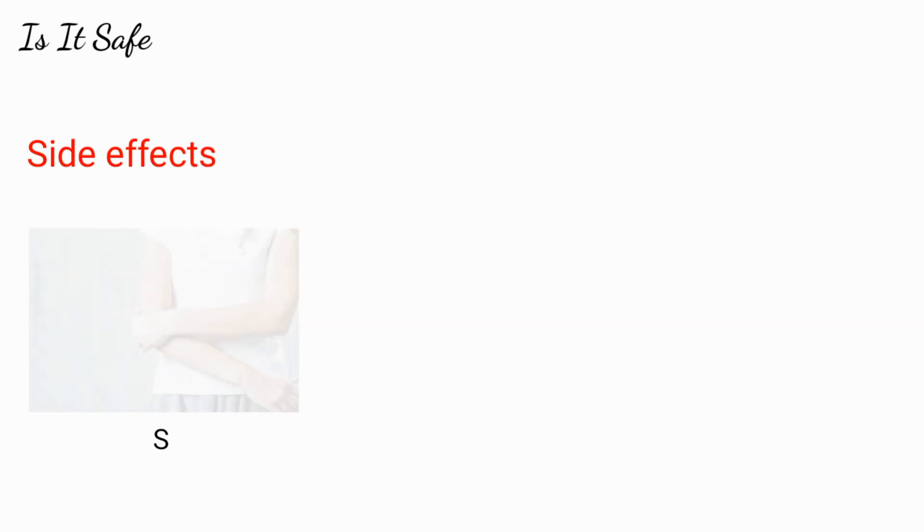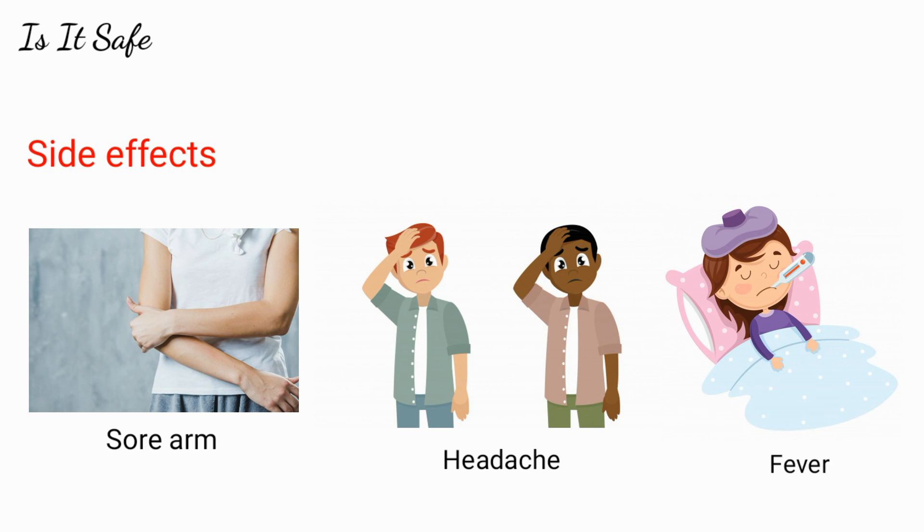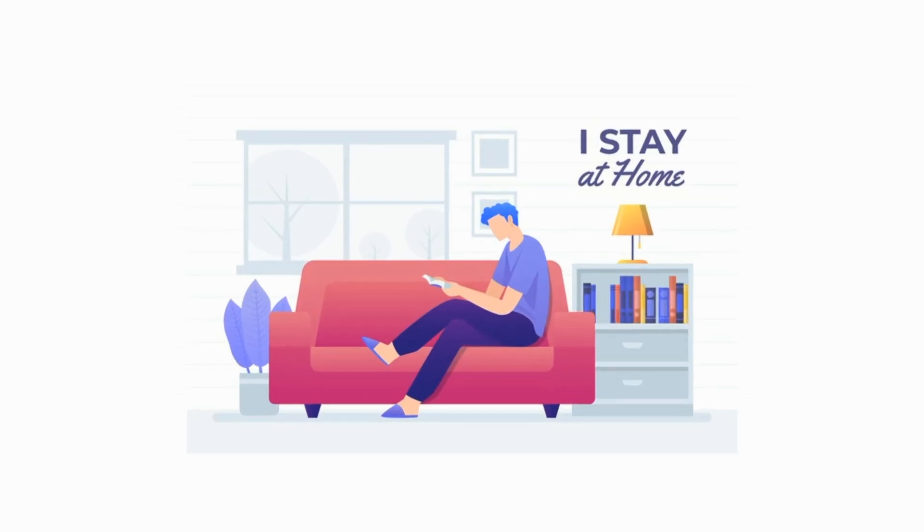The next important question is whether the trial is really safe. According to the team, it can cause a few side effects like a sore arm, headache, and fever in the couple of days after vaccination. However, the risk of severe illness or producing an enhanced disease is minimal. So let's hope the vaccine is effective against the coronavirus — until then, stay home and stay safe.